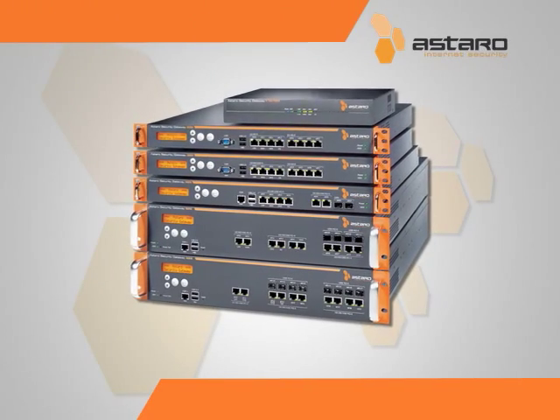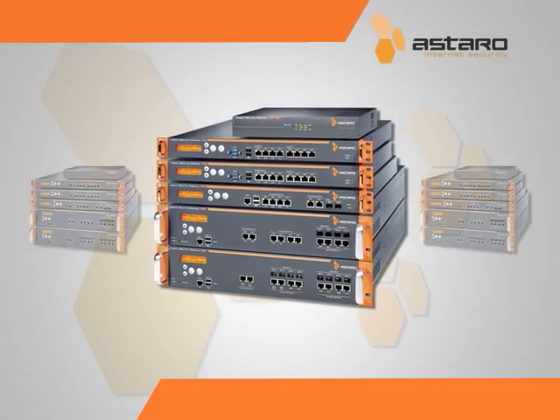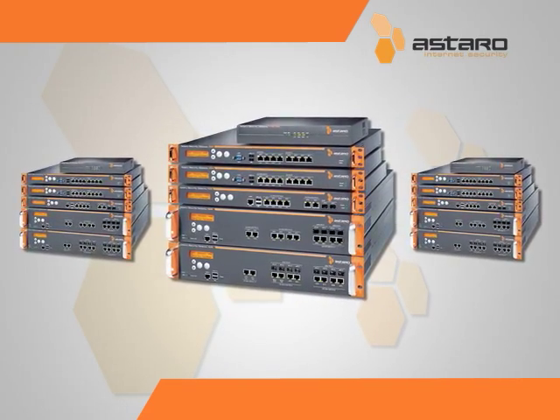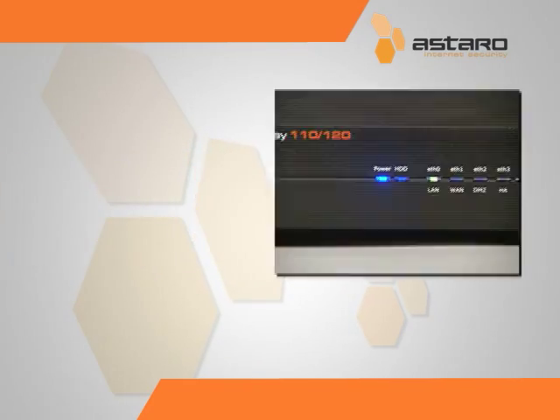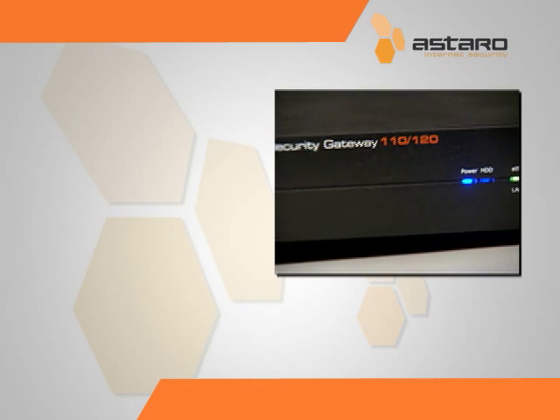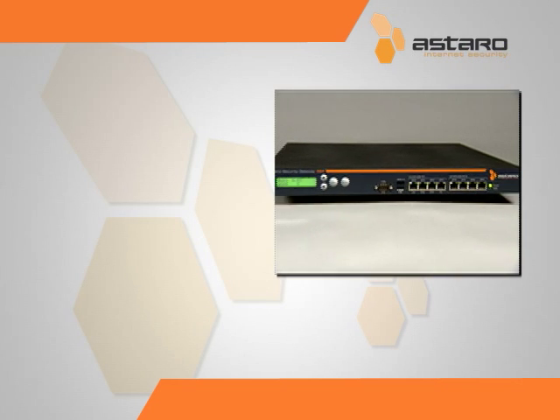This is the Astaro Security Gateway, the award-winning line of defense against email, web, and network threats. The very definition of all-in-one security and stability. The ASG raises the bar in network protection, earning five-star ratings in multiple tech reviews.